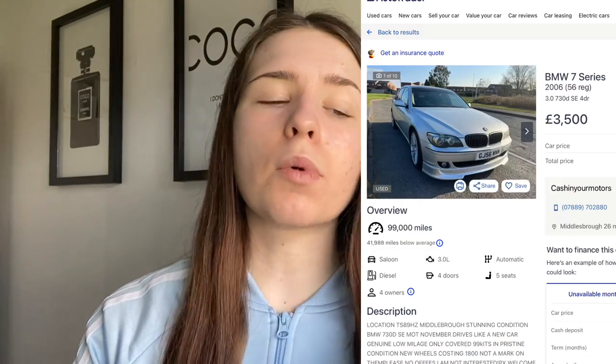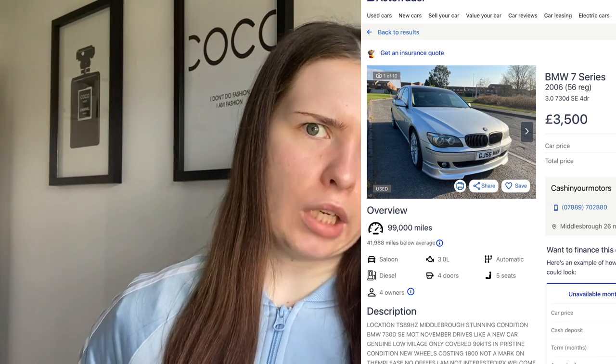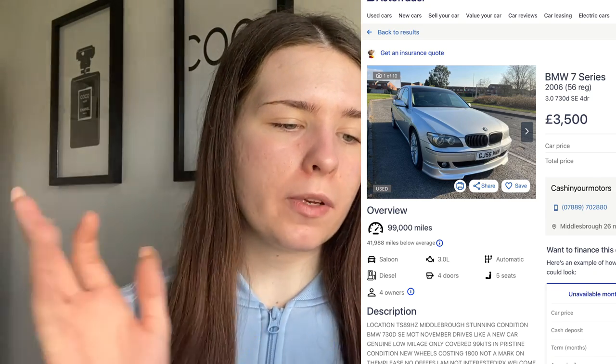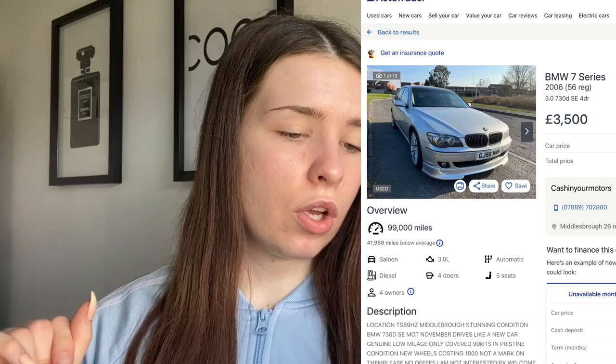The third manual car — I don't really like BMWs because of the saloon style, I prefer hatchbacks — but this is a BMW 7 Series 2006, four doors. It's a 3-litre diesel, and I don't like diesel cars. This one is worth £3,500 and has only done 99,000 miles. AutoTrader says it's below average mileage, which is good. They do look sleek and luxurious even at that price.